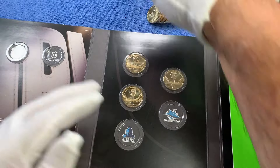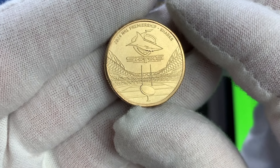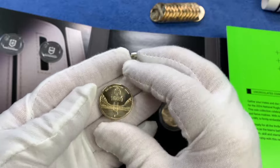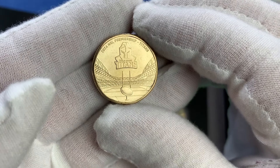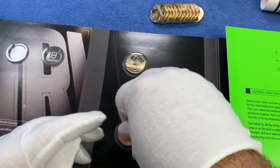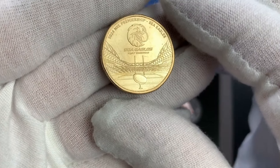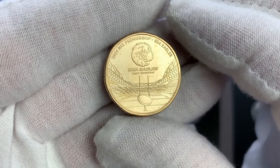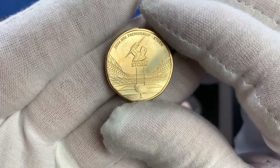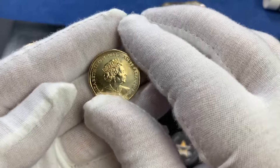We'll put that in to the slot. We have the Cronulla-Sutherland Sharks — you can see the very small writing there. Cronulla is a beachside suburb of Sydney, a New South Wales team. Then we have the Gold Coast Titans — Gold Coast being a town in Queensland, south of Brisbane — with their team logo. And then we have the Manly-Warringah Sea Eagles, Manly also being a beachside suburb of Sydney.